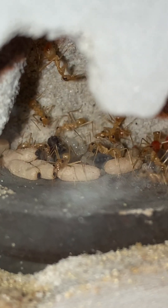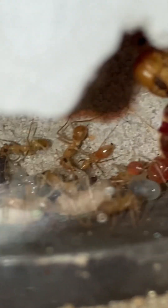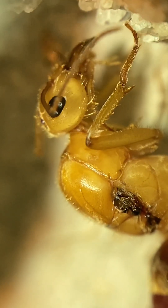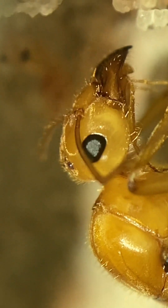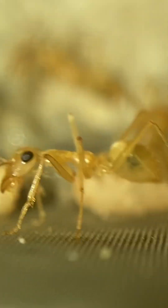Hey, greetings ant keepers and enthusiasts alike! Today we're looking at my Myrmecocystus mexicanus colony. I got this colony about a week or so ago and it's settling in great to the mini hearth here. There's a good shot of the queen and a worker behind her — nice, beautiful shot of the queen, golden as ever. Golden honeypot ants, as their common name suggests, and you can see why.